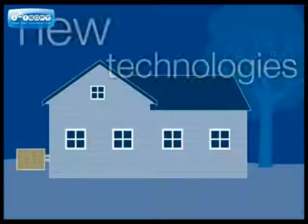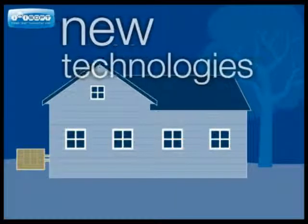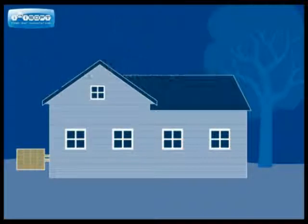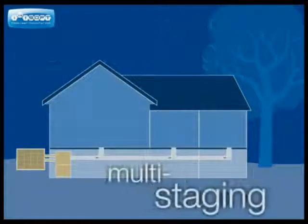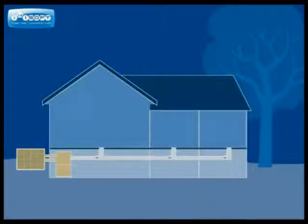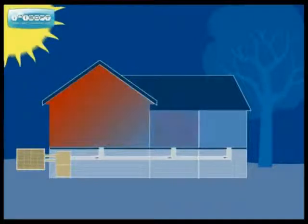There are a number of ways our new technologies can help you maintain an even temperature throughout your home: zoning, variable speed air handling, and multi-staging. Many factors, such as building construction, sunlight, and shade, can affect the temperature in different parts of your home.